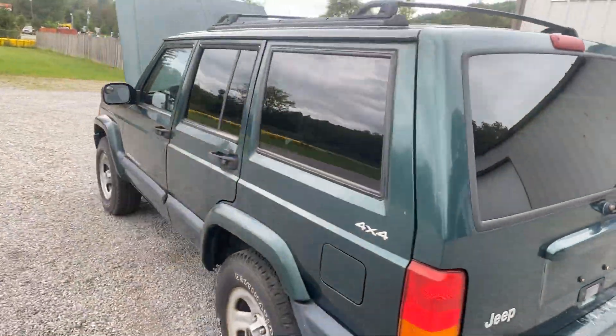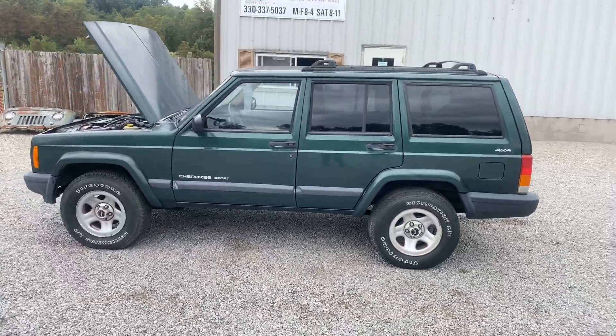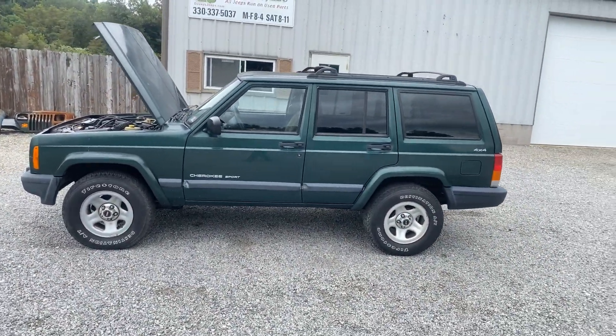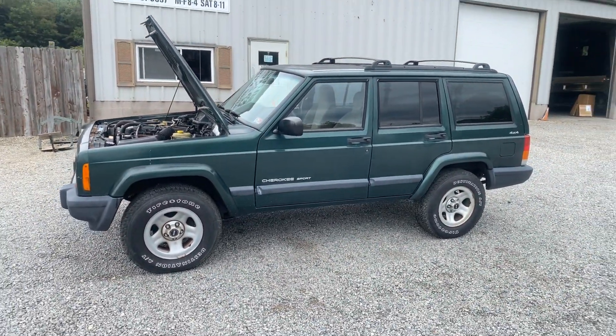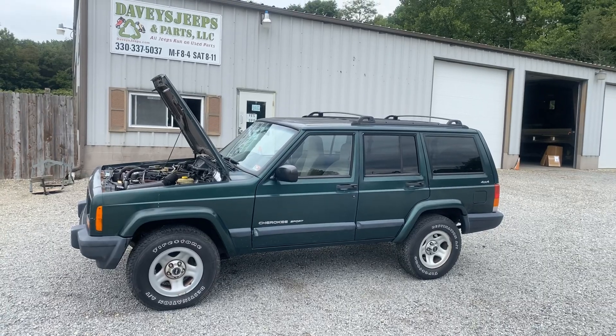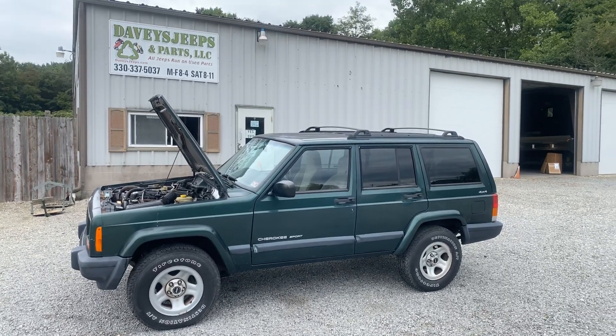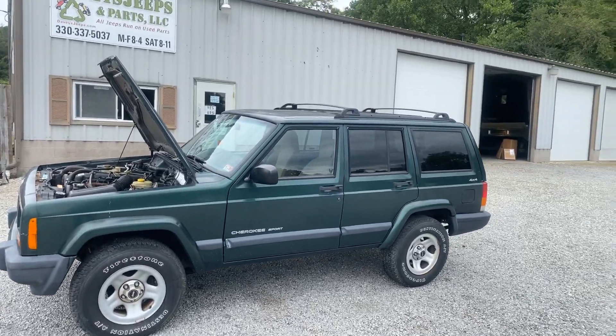So if you're looking for a cheap winter beater or a solid Jeep to build up, this one's got a few dings and dents. Runs, drives, 4-wheel drive works. Clean title. Send us an email or give us a call. If you want to hear it run, show up with a trailer — you cannot drive it home. Thanks for watching.